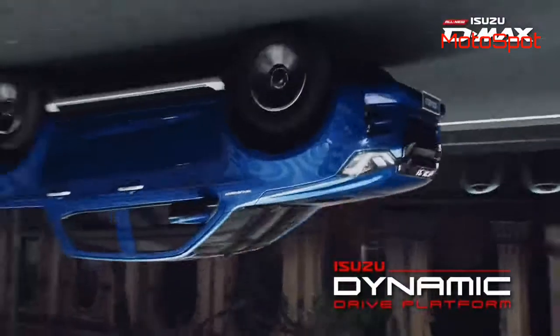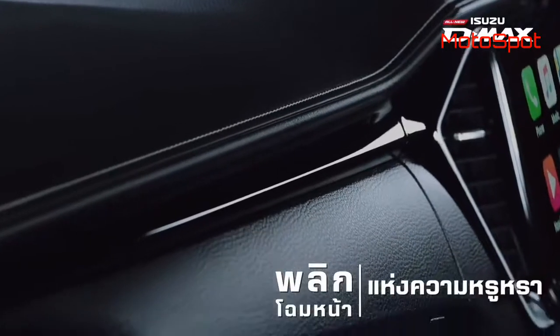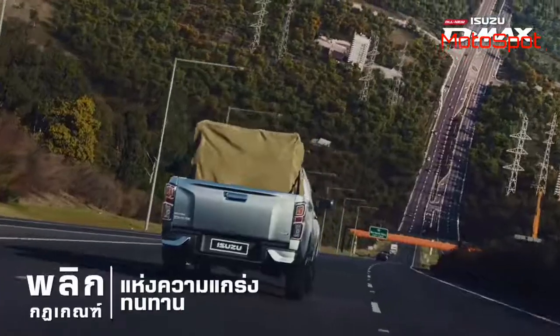The current model D-Max is priced at 16.5 lakhs. Once the new model arrives, it will cost way more than the current one.